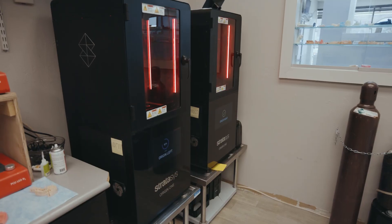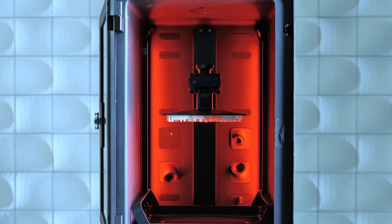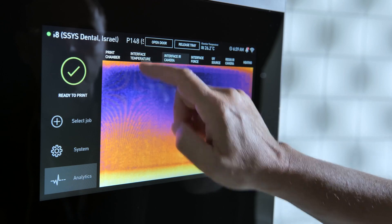With the Origin One printer we finally found a printer that would just print hour after hour, day after day without experiencing failures in our print jobs. The printer is really well built and there's a lot of things within it to control the environment in which you're printing.